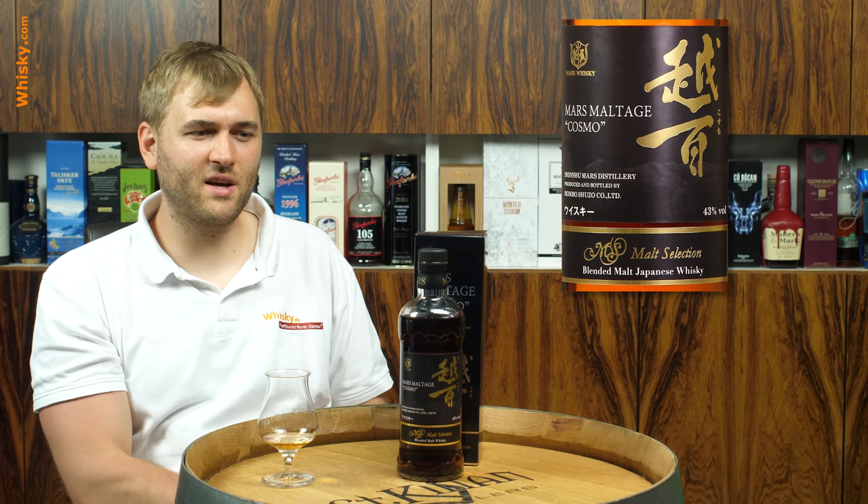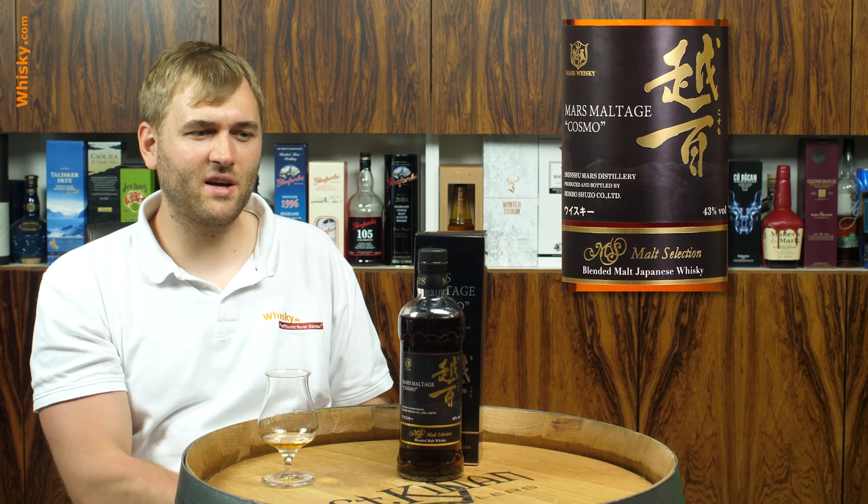At 43% ABV it's not too strong and definitely not too weak. It's a good whiskey if you'd like some Japanese whiskey that's not that well known — this might just be the thing for you. But be aware it's not that typical for Japanese whiskey, a bit too intense for that. Thank you very much for watching. If you found this video interesting, please feel free to share it with your friends, and see you next time.